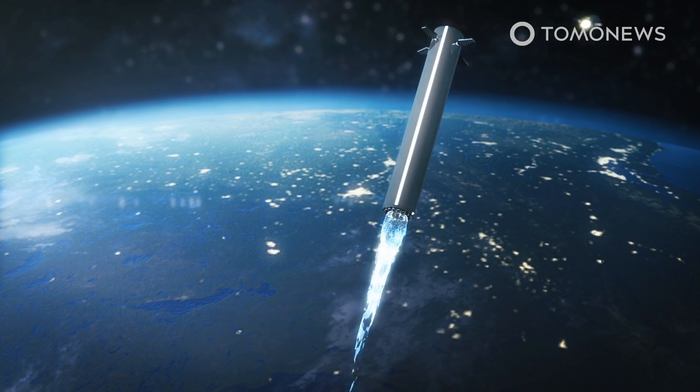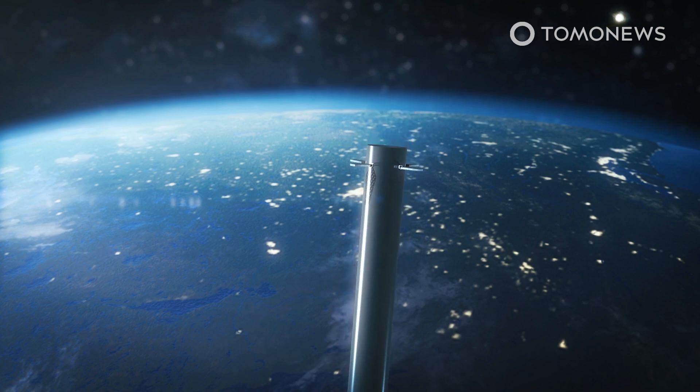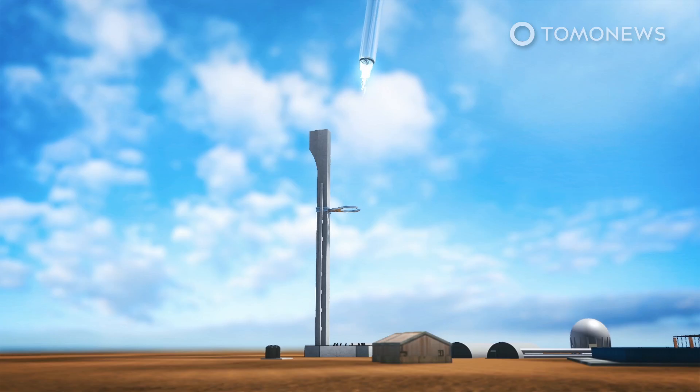Current Falcon 9 boosters return to Earth and land propulsively on their own built-in legs. But Musk's new plan for the Super Heavy booster is for the larger rocket not to have legs at all. SpaceX's Super Heavy booster is still under development.